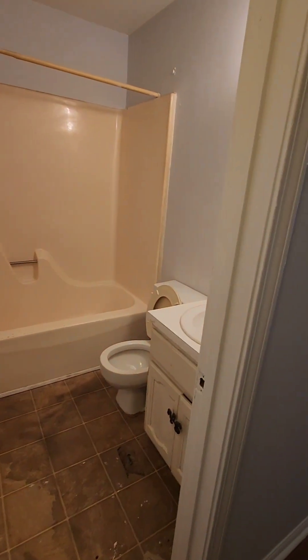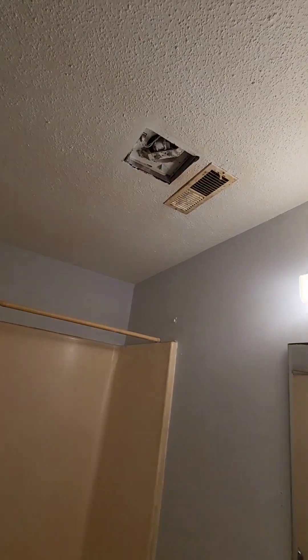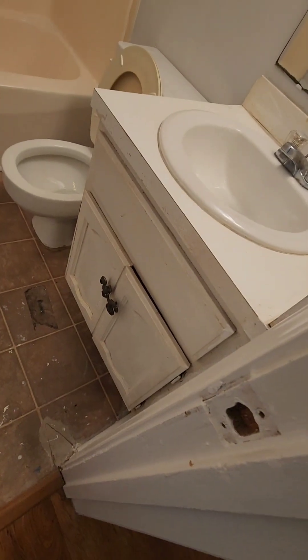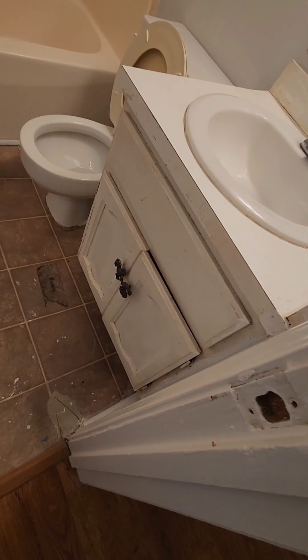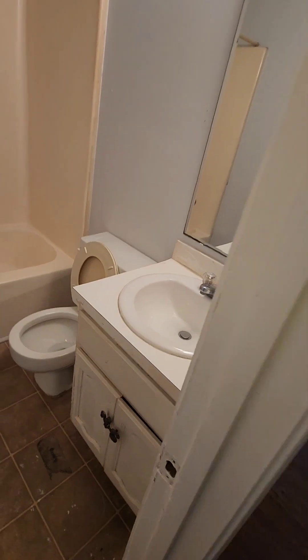This bedroom with the skylight is 9x12, and right beside it is a bathroom. That tub looks in really good shape, actually — one of the better looking things in this whole townhouse. Vanities in both places need some TLC, either replacement or just some paint.